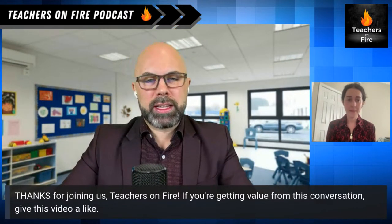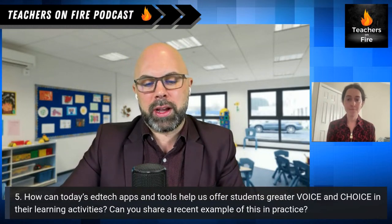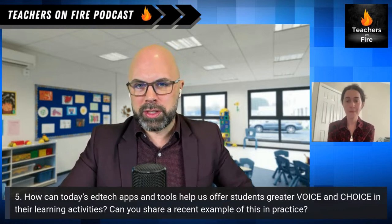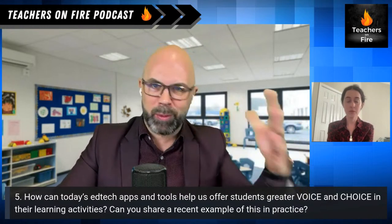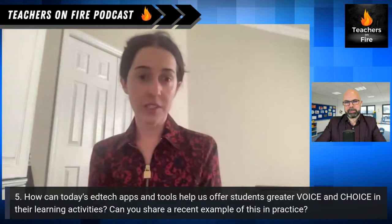Thank you so much for joining us on this conversation, Teachers on Fire. If you're getting value here, give this video a like. Next question for you Laura: how can today's EdTech apps and tools help us offer students greater voice and choice in their learning activities? Can you share a recent example?